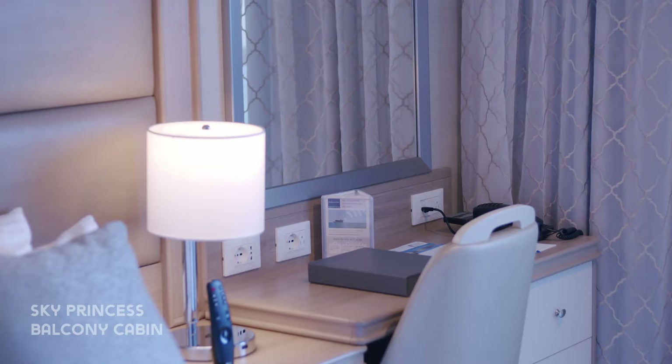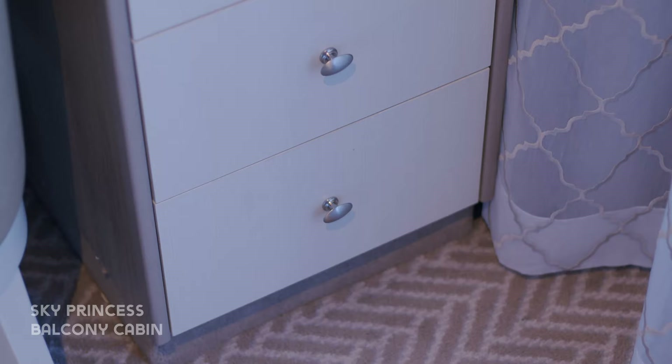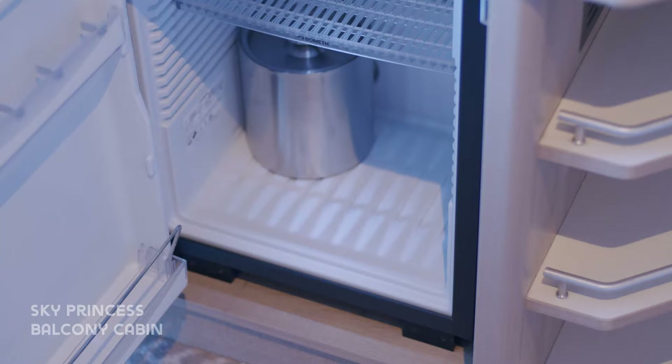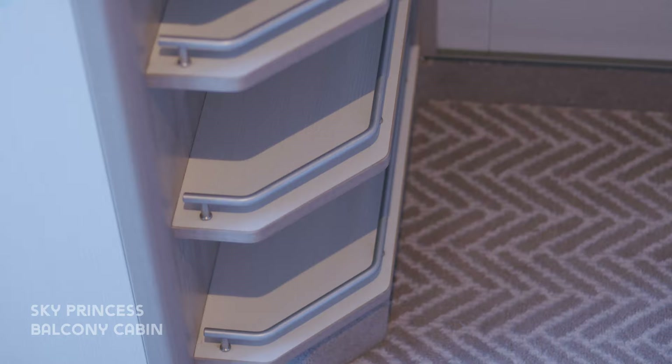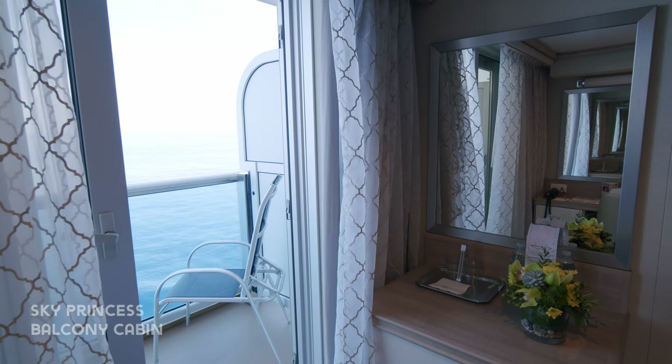At the desk you'll also find plenty of outlets including European and US sockets. There's plenty of storage as well as a fridge. You can request an ice bucket from your room steward and all cabins receive complimentary 24-hour room service.